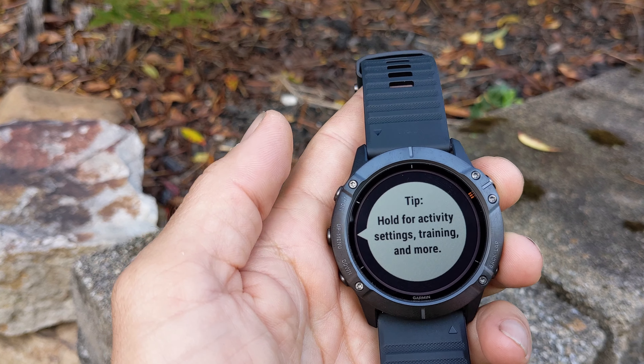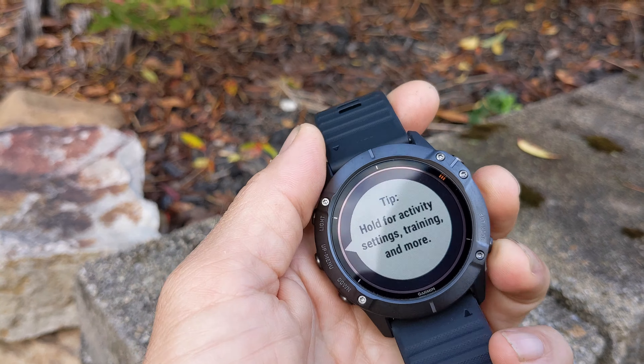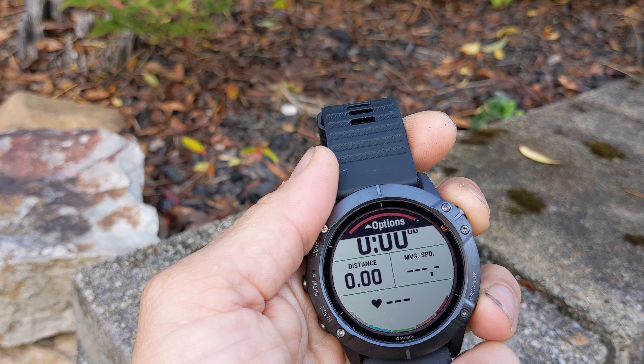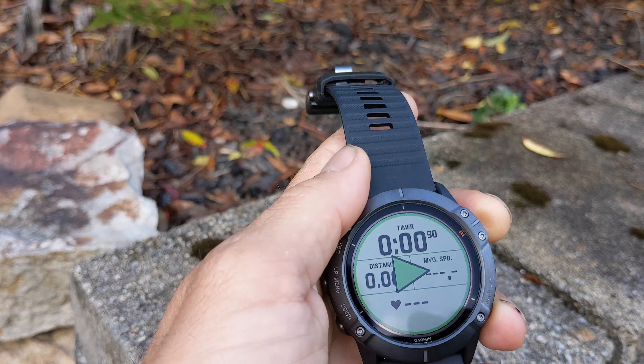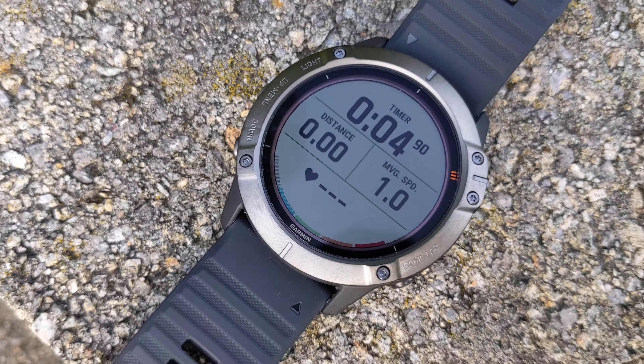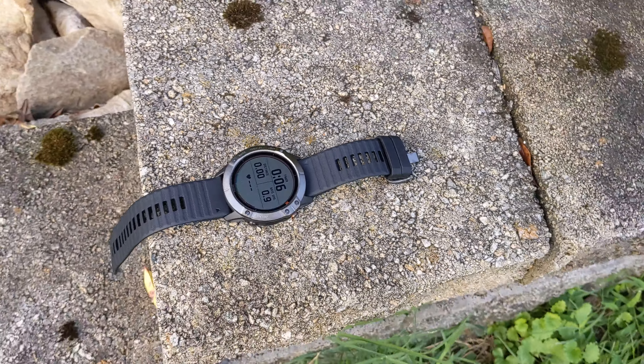We'll select hike. This is not going to have heart rate monitored the whole time, but we'll choose it anyway and say start. We'll leave the timer going. It says GPS active.